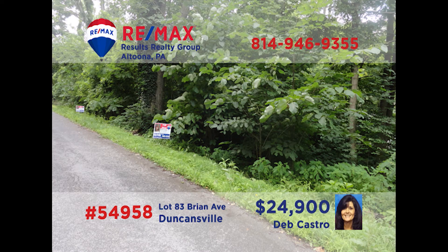Deb Castro has a once-in-a-lifetime opportunity. This lot is in a great neighborhood in the Hollidaysburg School District and is ready and waiting to be the place for your dream home. Want even more space? The adjacent lot is also available. So if you're having trouble finding the home of your dreams, here's a great place to build it. Get your plans together and give Deb a call. She can tell you about this and other building lots throughout the region.